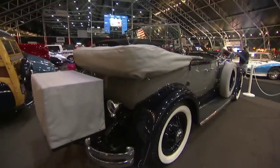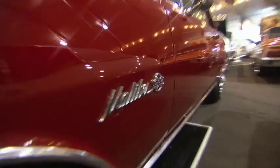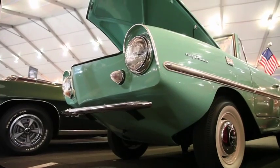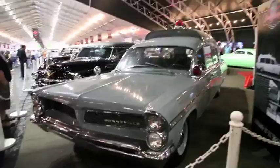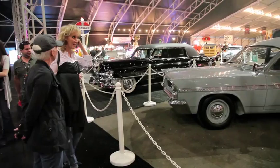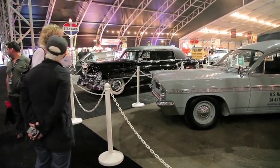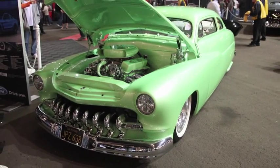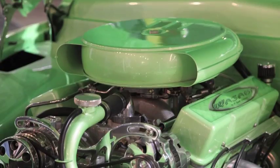Saturday is primetime at Barrett-Jackson, meaning the very best cars will cross the block. Tammy had not won Alan Jackson's amphibian, and the controversy surrounding the JFK ambulance made her unsure about bidding on it. But the beautiful green 1950 Mercury grew even more enticing to Tammy — who could blame her?